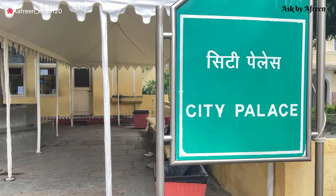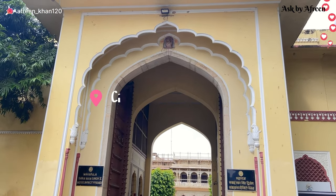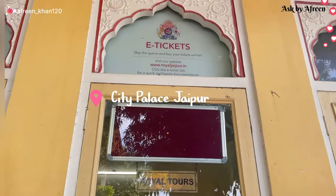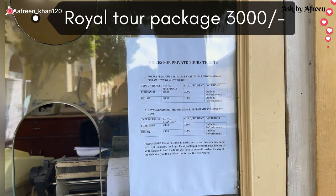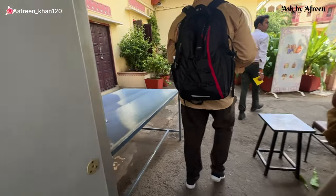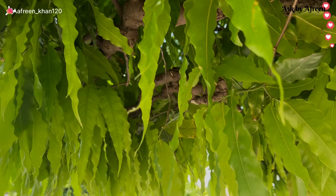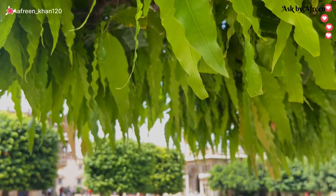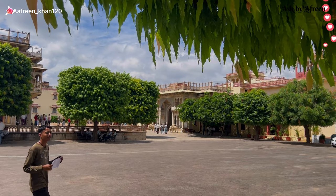लेकिन उस gate से जाने पर आपको यह सारे rooms और entrances देखने के लिए नहीं मिलेंगे. City Palace का यह ticket counter है जहाँ पे पहले ticket लेना है. ₹3000 का ticket है जिसमें आपका royal tour है, जिसमें almost एक से डेढ़ घंटा लगेगा. Tour में guide compulsory है, बिना guide के आप अंदर नहीं जा सकते.